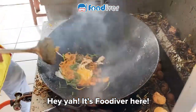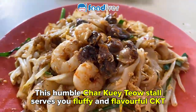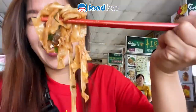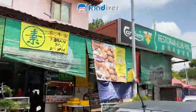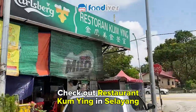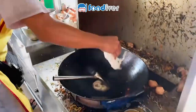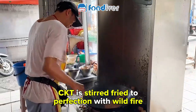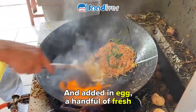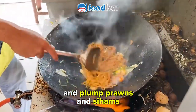Heya, it's Food Diver here. This humble Chao Kueh Tiao store serves you fluffy and flavourful Chao Kueh Tiao. Check out restaurant Kam Ying in Salaya. The Chao Kueh Tiao here is stir-fried to perfection with wildfire, with an added-in egg and a handful of fresh and plump prawns and si hums.